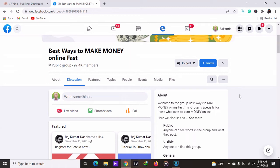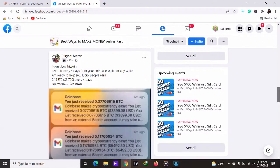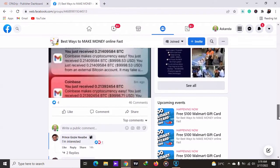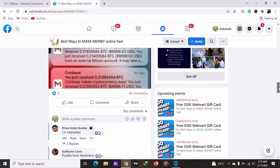I'm going to be showing you how you can earn 100 to 200 dollars per day using Facebook groups. I'll be showing you a particular strategy that people are using to make money online using Facebook groups. And if you also take action and use the same strategies, you will be able to start earning using Facebook groups. All these people want to make money online.